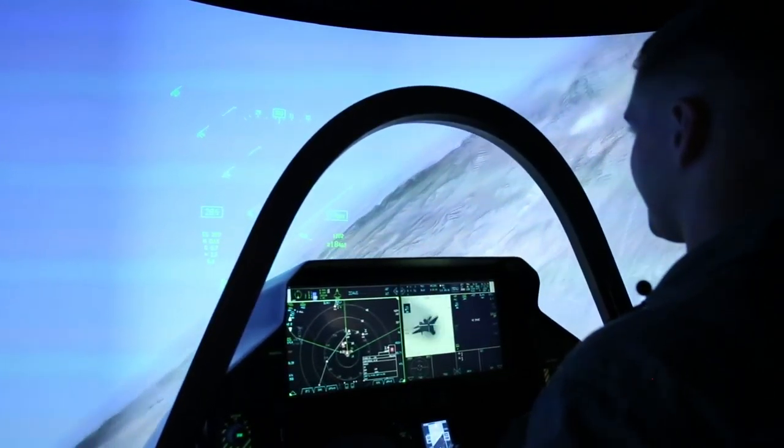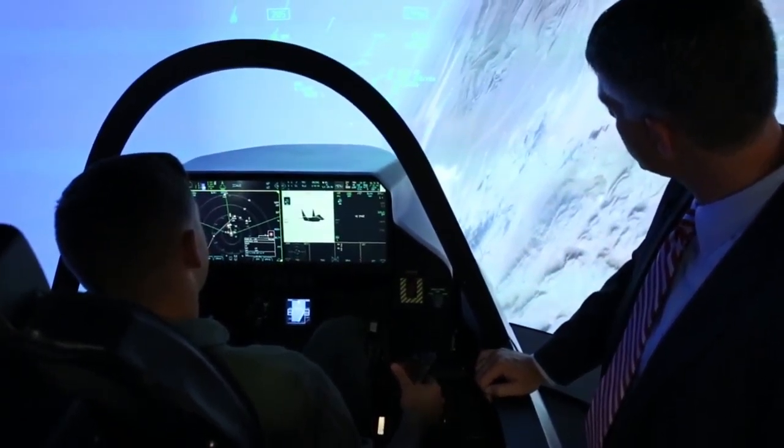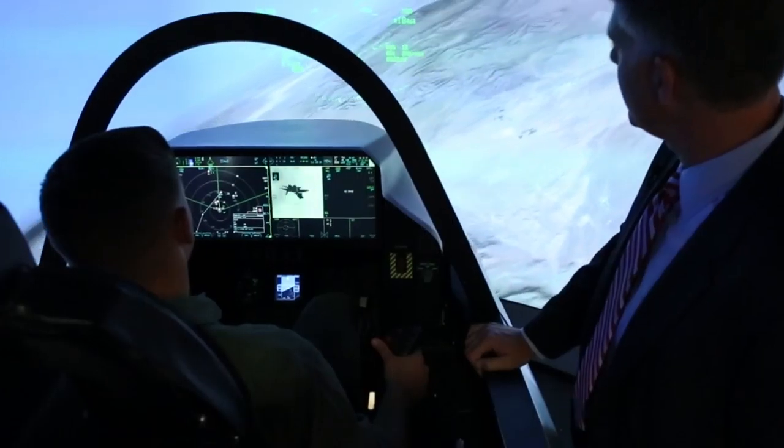The beauty about the F-35 that the Marine Corps is going to love is it gives you the ability of what we like to call first look, first shot, and first kill. That's what stealth brings to the pilot.